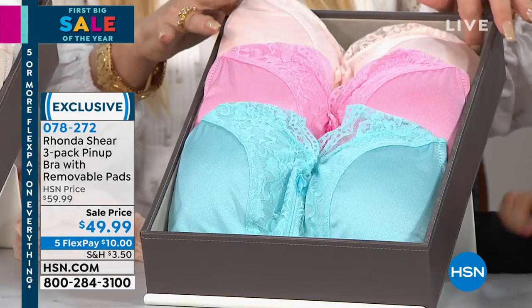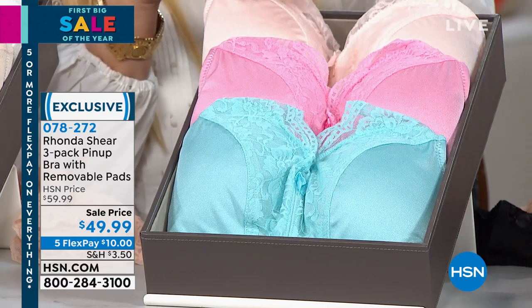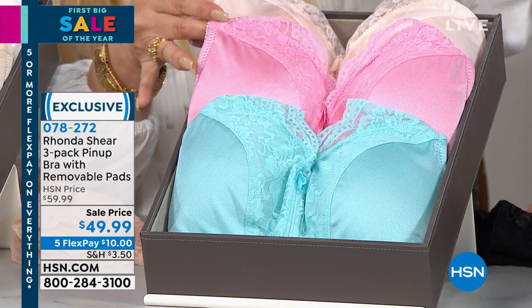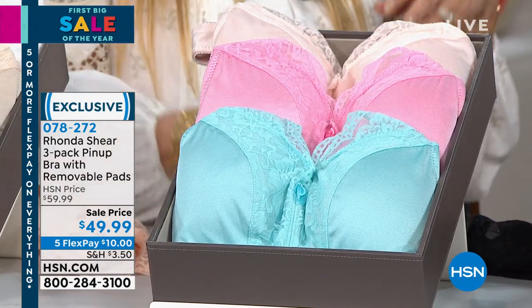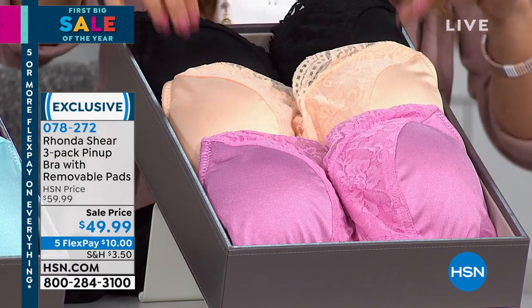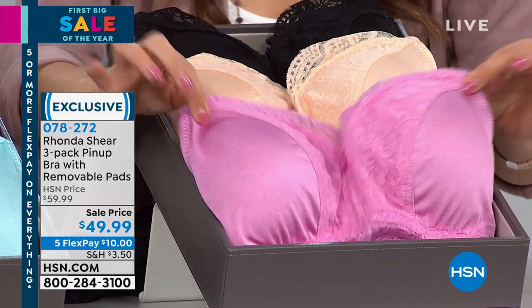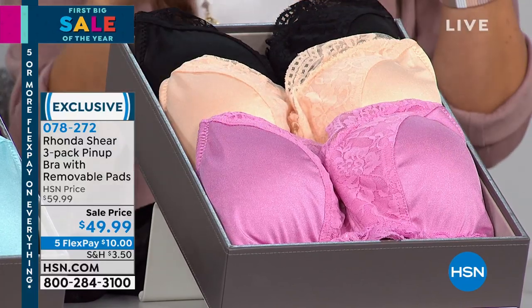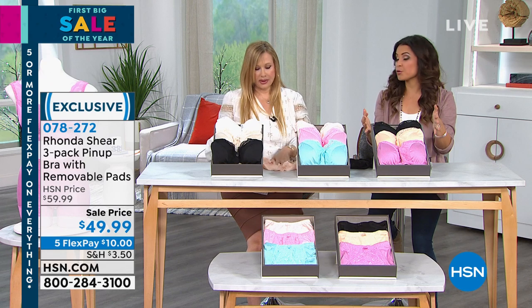Next over here I have the pastels — they are scrumptious. You get this light blush, which is almost like a nude, then a brighter pink which is gorgeous, and then this light aqua. Last but not least, the dark option — you get your black again, which I highly recommend, your nude, and then your dusty mauve. The darks are the most limited of the three options. You are getting these at $10 off right now — all three for $49.99.